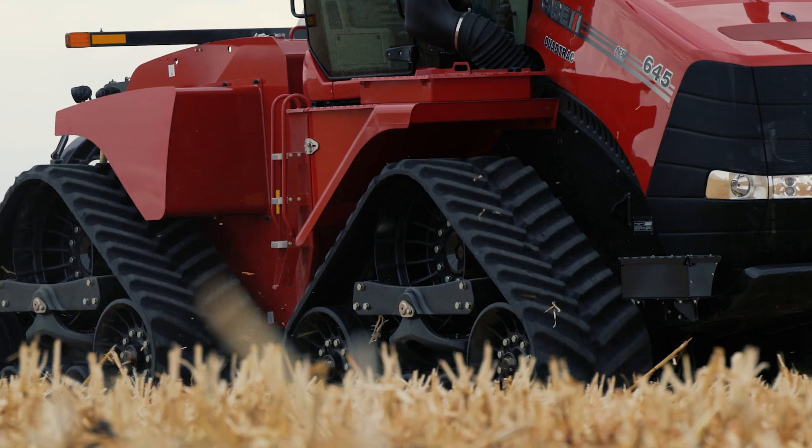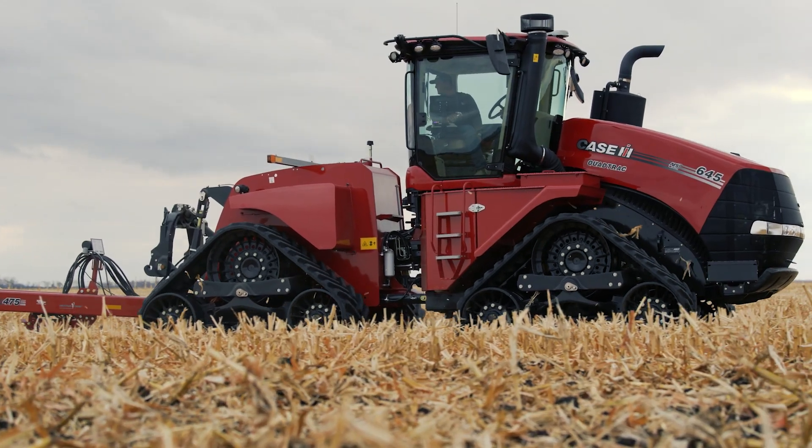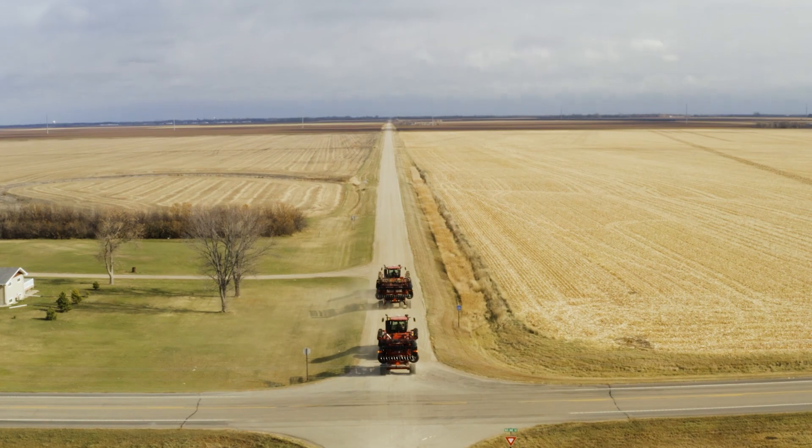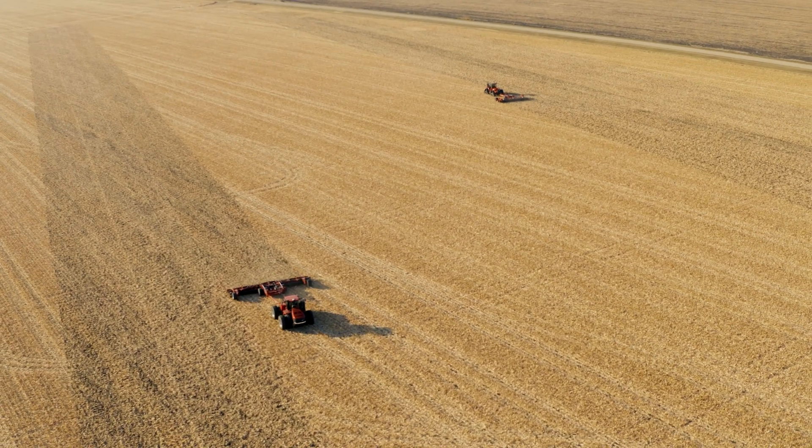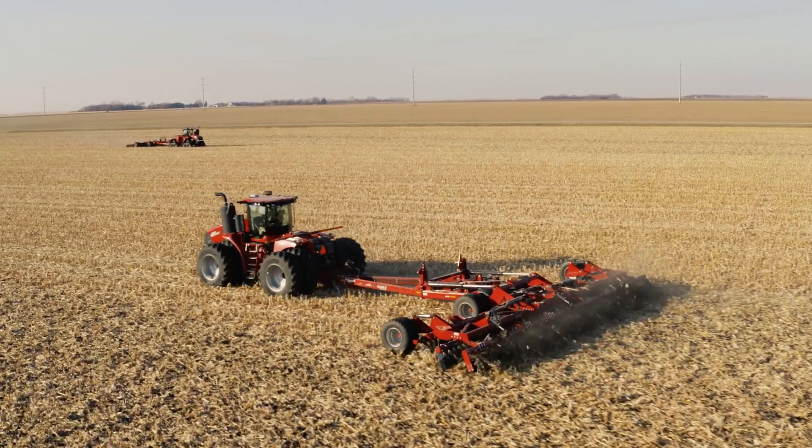With this new line of Steigers, we're bringing a whole new level of power and performance. We're also increasing the sustainability for Case IH with these new Steiger tractors by going to Stage 5 emissions, giving you still the efficient power and fuel efficiency that you look for in the Steiger tractor.